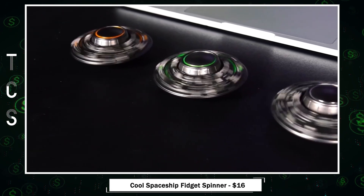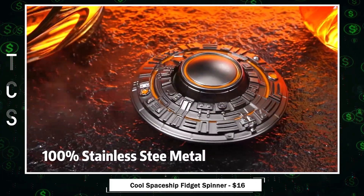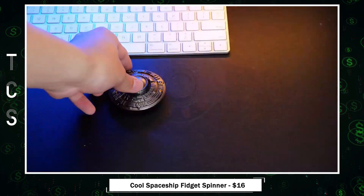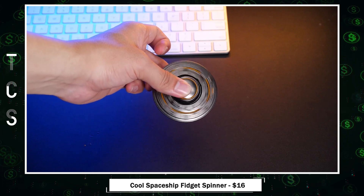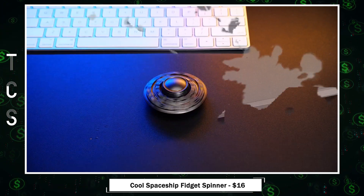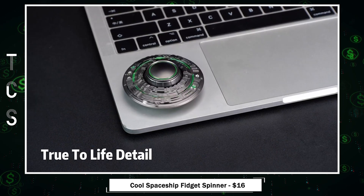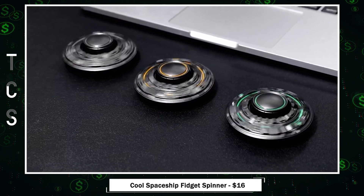Cool Spaceship Fidget Spinner — a must-have stress reliever with unique glowing features. Its compact, lightweight, and ergonomic design makes it perfect for kids and adults in any setting. With a high-speed alloy bearing, this metal spinner guarantees smooth spinning for over 3 minutes. The unique glow effect, activated by light absorption, adds creativity and inspiration to every spin. Easy and fun to use, whether with one hand or on a desk, this fidget spinner offers endless entertainment and is perfect for keeping calm and managing anxiety.